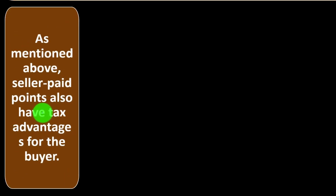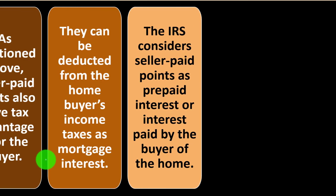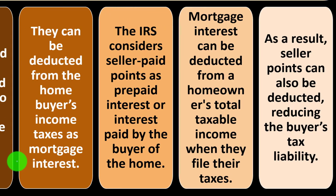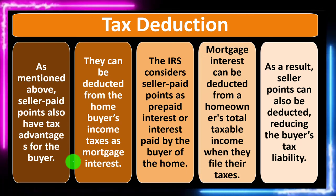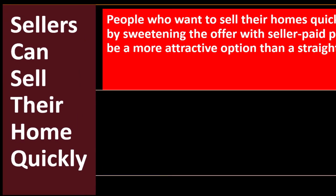If a mortgage interest rate is reduced, the monthly payment is usually reduced as well. Tax deduction: seller paid points also have tax advantages for the buyer — they can be deducted from the home buyer's income taxes as mortgage interest. The IRS considers seller paid points as prepaid interest paid by the buyer of the home. Mortgage interest can be deducted from a homeowner's total taxable income when they file their taxes, so seller points can reduce the buyer's tax liability.